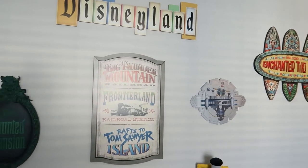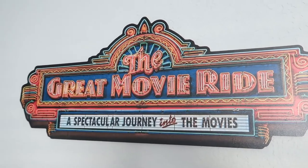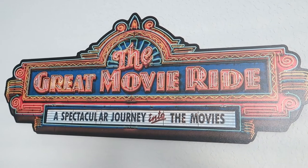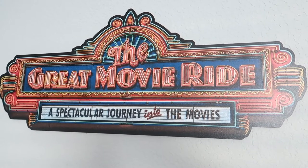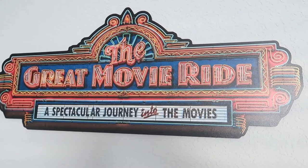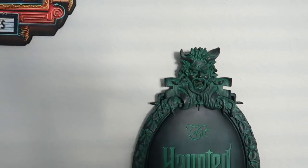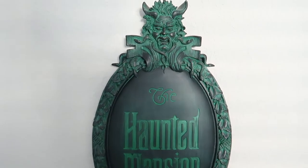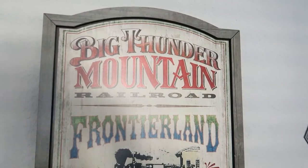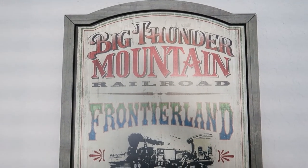Some of the stuff I love most out of everything I have are all these attraction signs. I'll start over to the left — this is of course the Great Movie Ride, the now-extinct attraction that was in Hollywood Studios, making way for Mickey and Minnie's Runaway Railway, hopefully coming in the first few months of 2020. Great Movie Ride, RIP. And of course this is the classic Haunted Mansion plaque. Over here is Big Thunder Mountain Railroad.